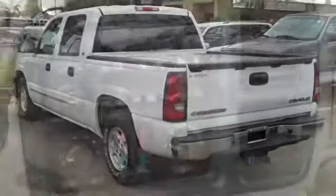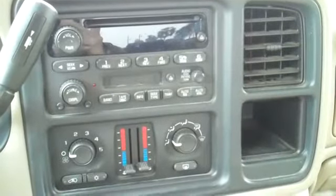Let's take a look inside. This truck has a CD player with AM/FM radio and cassette deck, media controls on the steering wheel, power windows, locks and mirrors, and front airbags.